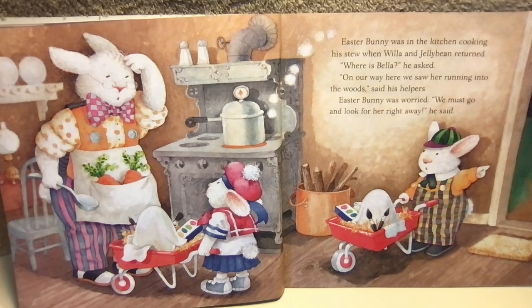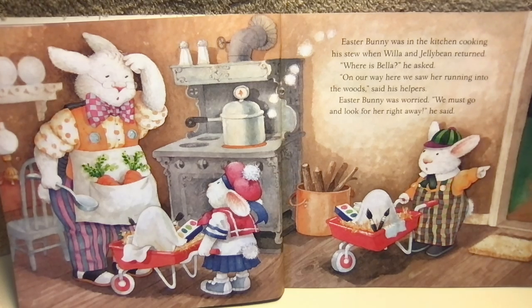Easter Bunny was in the kitchen cooking his stew when Willa and Jelly Bean returned. "Where's Bella?" he asked. "On our way here, we saw her running into the woods," said his helpers. Easter Bunny was worried. "We must go and look for her right away," he said.